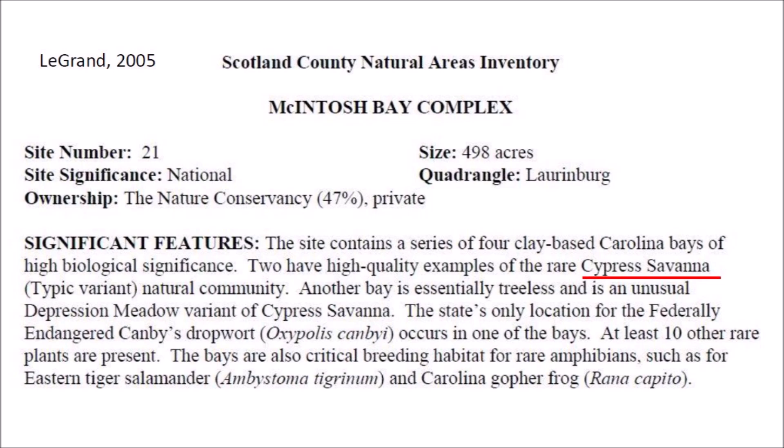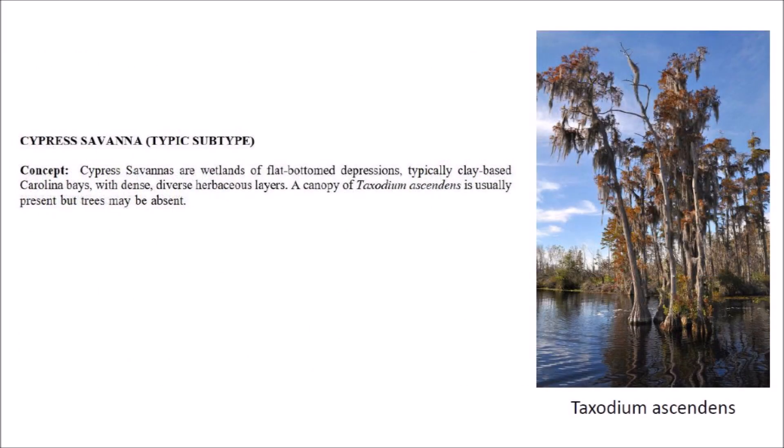The Mackintosh Bay site contains a series of four clay-based Carolina Bays of high biological significance. Two have high-quality examples of the rare Cypress Savanna natural community. Another bay is essentially treeless and is an unusual depression meadow variant of Cypress Savanna. A Cypress Savanna is a flat-bottomed wetland such as a clay-based Carolina Bay with dense herbaceous layers. A canopy of Taxodium ascendens cypress is usually present, but trees may be absent.